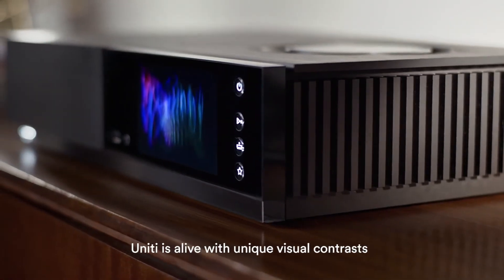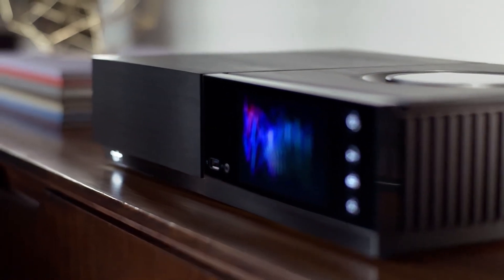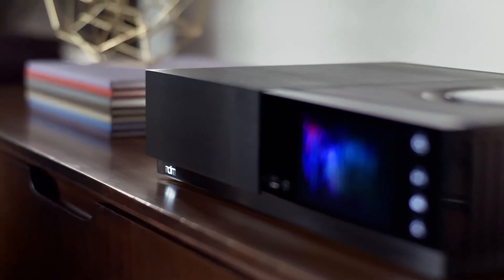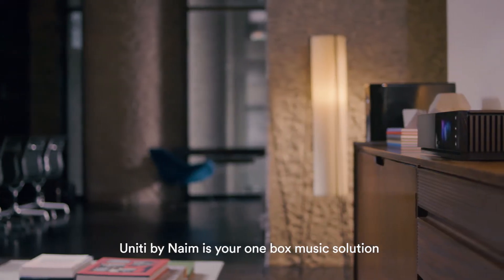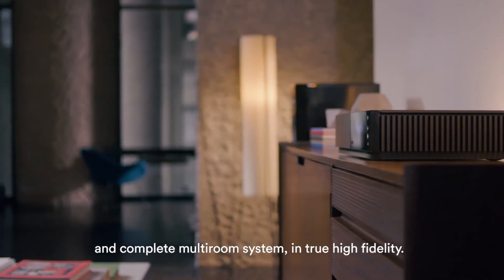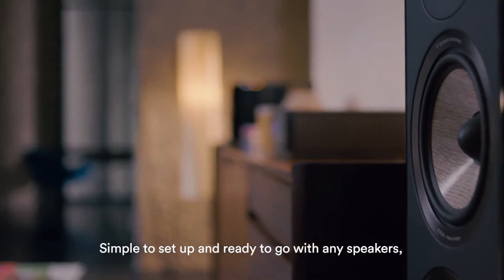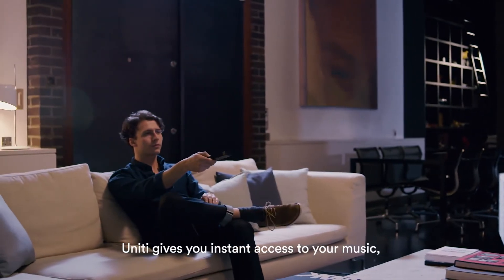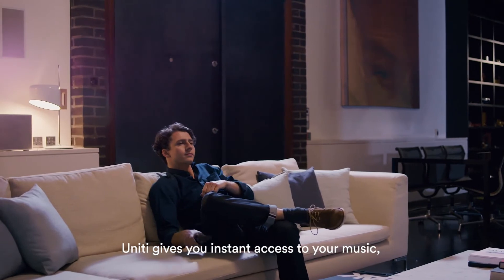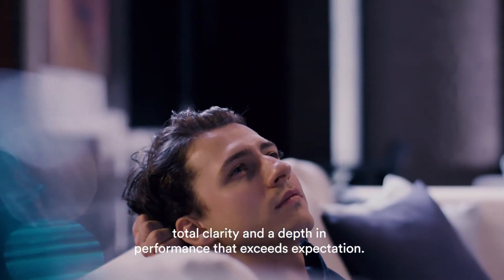Impeccably crafted with materials chosen to be in complete service of the sound, Unity is alive with unique visual contrasts that make it a masterpiece of industrial design. Unity is your one-box music solution and complete multi-room system in true high fidelity — simple to set up and ready to go with any speakers, giving you instant access to your music with total clarity and a depth of performance that exceeds expectation.